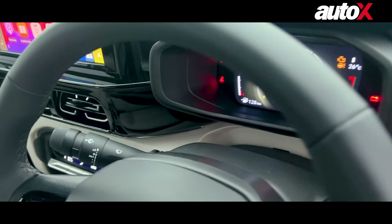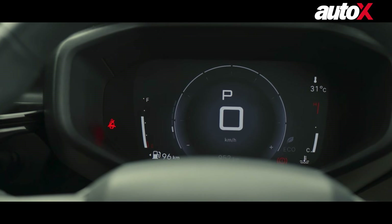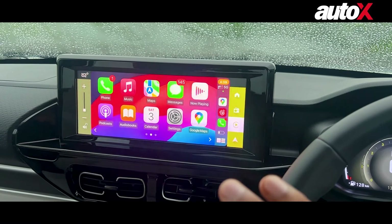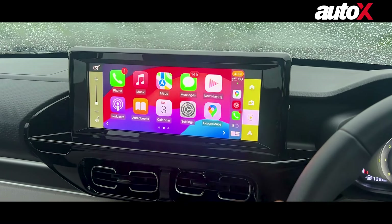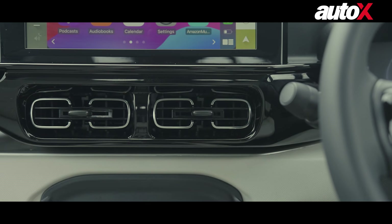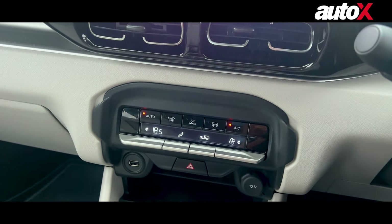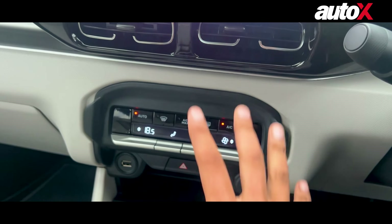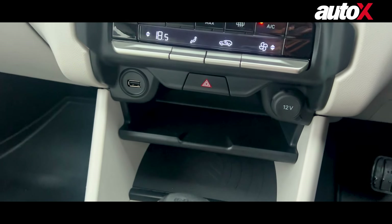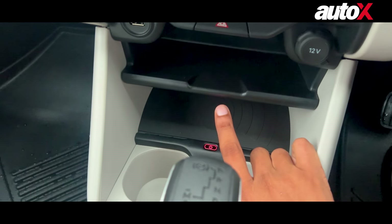On the inside, you can see the seven-inch digital instrument cluster and the 10.25-inch touchscreen infotainment system, which supports wireless Android Auto and Apple CarPlay. Then you have your AC vents, and the new thing here is that it gets automatic climate control — earlier it used to have just a manual AC control, but now you have automatic functionality.